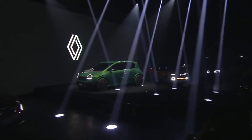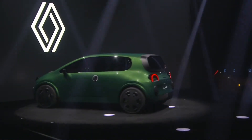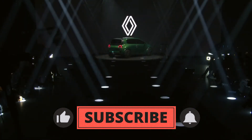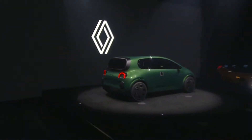Now let's dive into the price. Renault is throwing a game-changer into the electric car arena with a price tag of around $21,000 before incentives. The Twingo is here to democratize electric vehicles, giving you a sustainable and affordable way to hit the city streets in style.